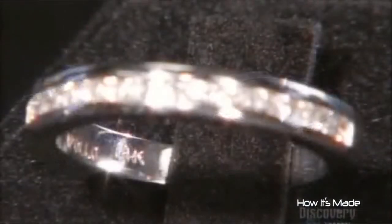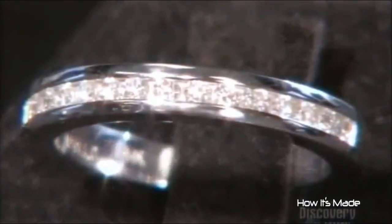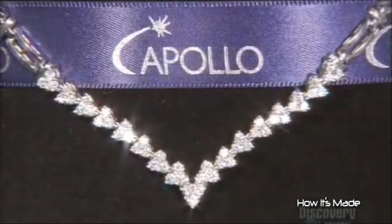Only very sophisticated testing can separate the lab-grown diamonds from the mined ones. But since they cost 15% less, you'll notice the difference in your pocketbook.